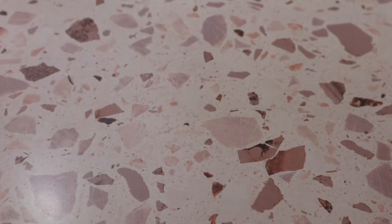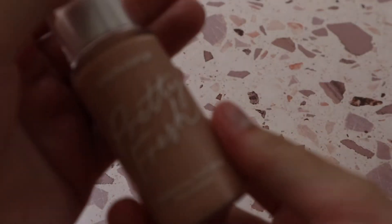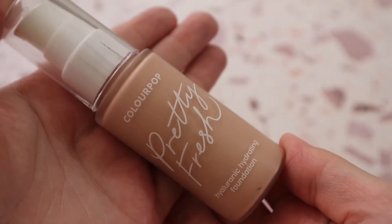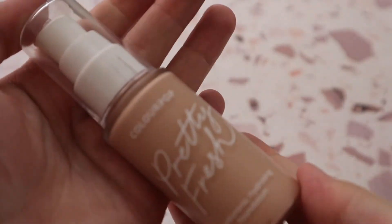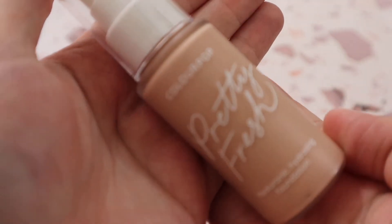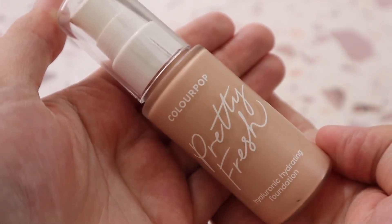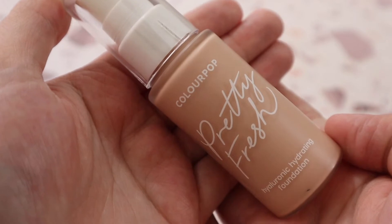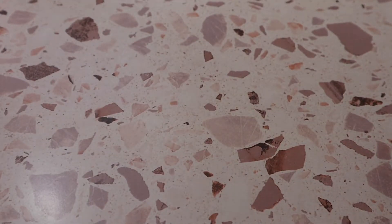From ColourPop, I have the Pretty Fresh Hyaluronic Hydrating Foundation in shade Light 55N — a stunning foundation. I love the finish it leaves on the skin and it wears pretty well throughout the day. Then there's the Rare Beauty Foundation in shade 180W — some Rare Beauty products work well for me and others don't, and this one falls into the 'does not' category so far, but I'm still testing it.